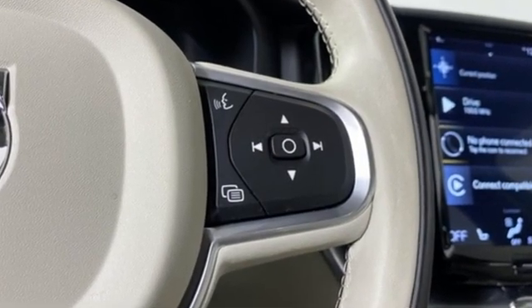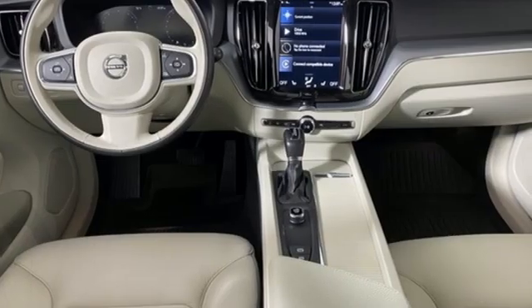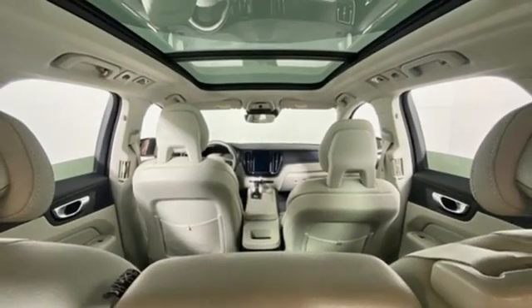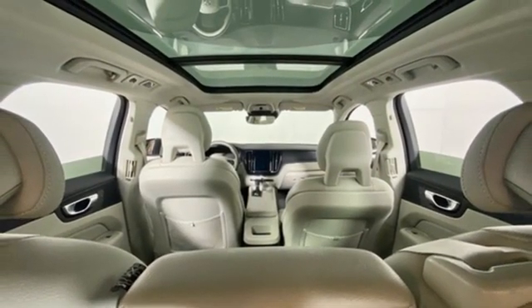Drive e-engine, gas pressurized shocks, wireless audio streaming, remote engine start smart device, dual zone climate control, auto dimming rear view mirror.